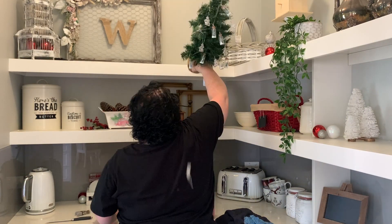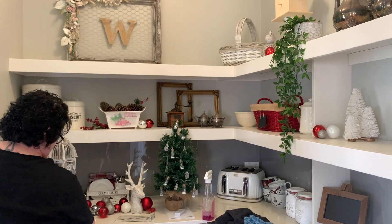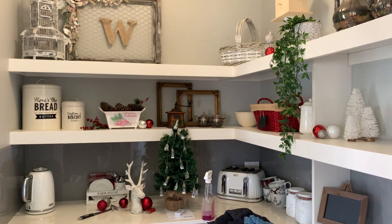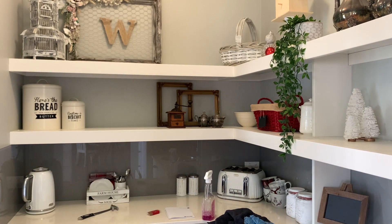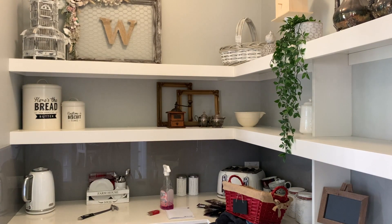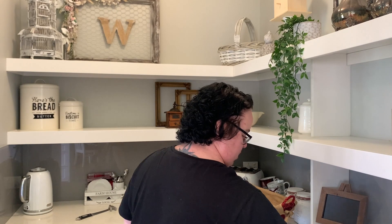Moving on to the butler's pantry — I'm just going to strip all of the Christmas decor off, clean all the shelves down, and get that coffee machine in its permanent spot so we can start using it every morning. I cannot wait to start having a decent coffee. I'm just not a pod machine type of girl — they always taste muddy to me. I'm pretty keen to get that cappuccino machine up and running.